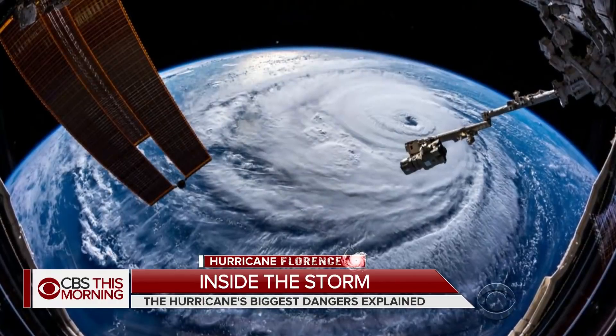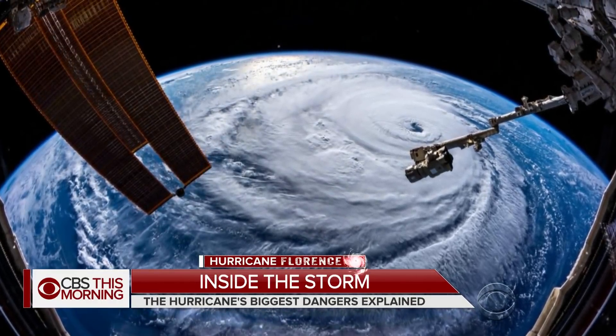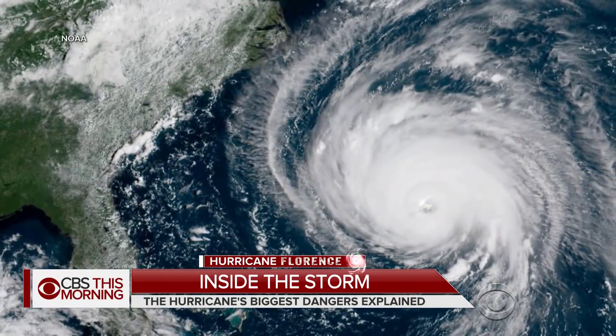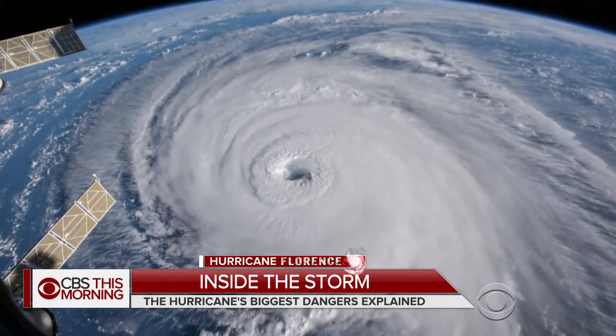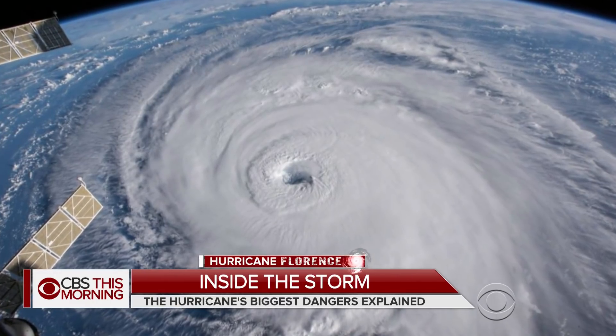The outer bands of Hurricane Florence will start to impact the North Carolina coast this morning. Here's what the storm looks like from space. Sustained winds are peaking at 110 miles an hour, but the most dangerous threat comes from storm surge. That will hit the Carolinas tonight and tomorrow. Chief weathercaster Lonnie Quinn of our New York station WCBS-TV shows how the two threats work together.